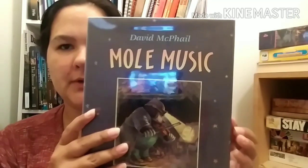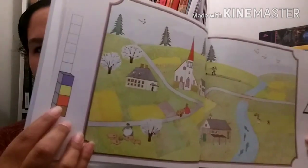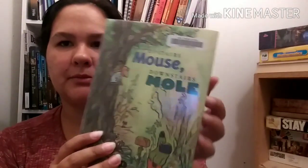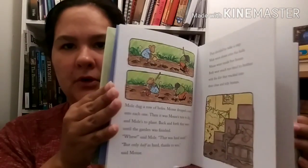David McPhail's Mole Music. Anno's Counting Book by Mitsumasa Anno - it just goes through and counts, with little counters and numbers where you count different things in the story. And Upstairs Mouse, Downstairs Mole by Wong Herbert Yee - it's a little more words, a little more in-depth book.